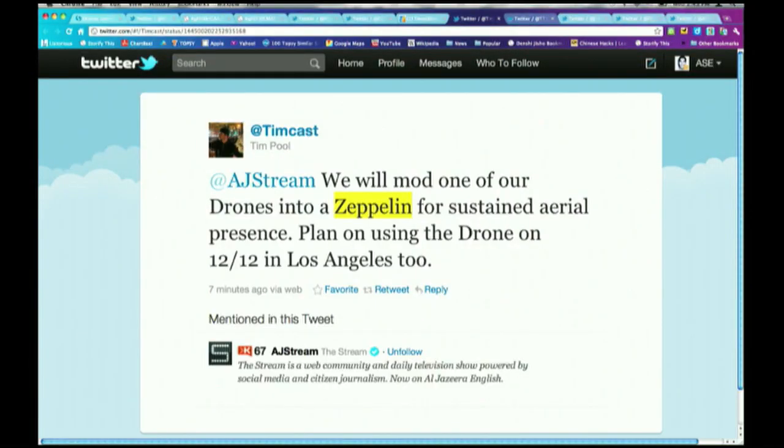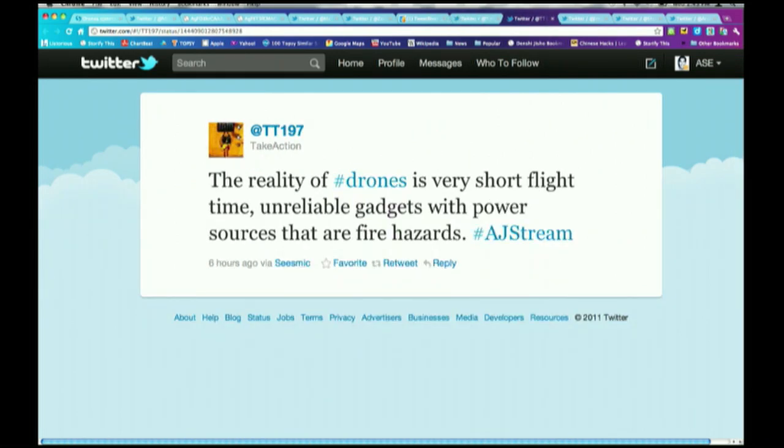Ahmed, dip into some of the feedback for us. We have citizen journalists involved in the Occupy movement in the U.S. going to L.A. on December 12th, tweeting that they will modify one of their drones into a Zeppelin for sustained aerial presence — planning to use the drone on 12/12 in Los Angeles. Then we have a tweet from Take Action cautioning that drones have very short flight times, they're unreliable gadgets, with power sources that are fire hazards. So we have advocates, and then people dismissing the use of drones. What do you make of that?